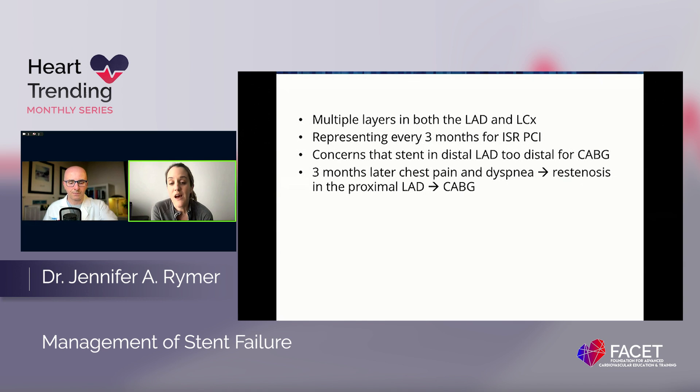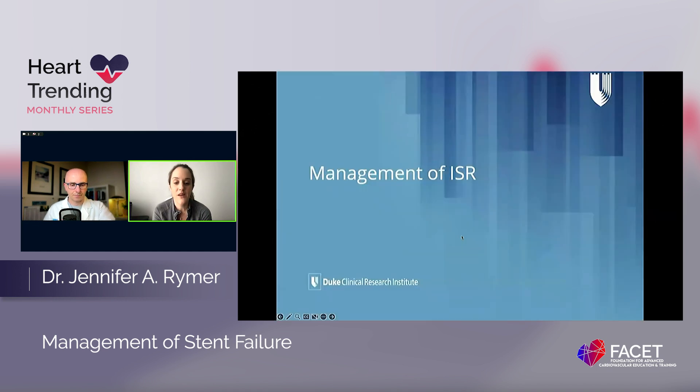We ended up sending her to one of our surgeons at Duke, got a CT, and were able to find an area where the LIMA could be tied in. She received a two-vessel CABG — one to her circumflex and one to her LAD — and has done really, really well. Why do I bring up this patient? Because once they have so many layers and the initial layers are very under-expanded, it's often hard to make meaningful progress. She also had components of stent fracture. In these young patients, it's important to at least consider whether a durable surgical strategy is possible.